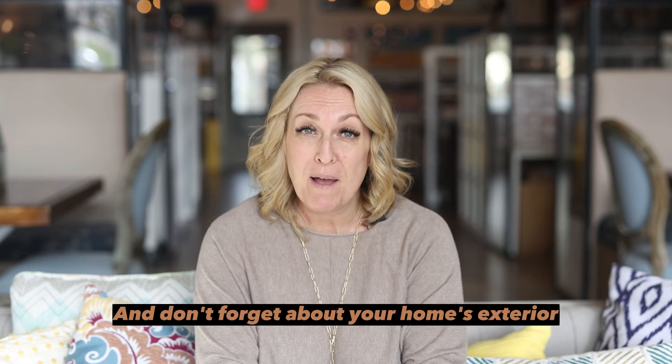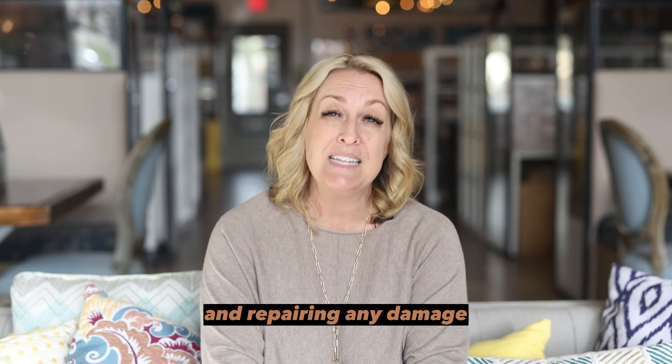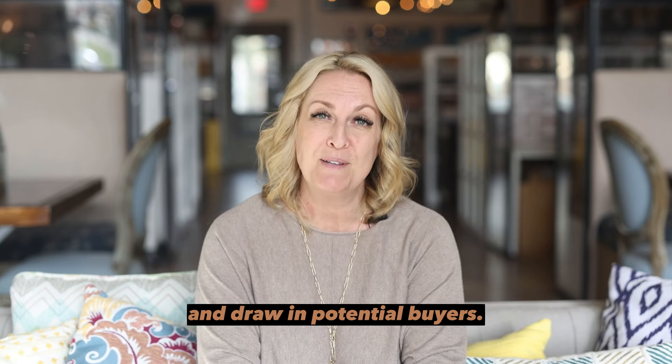And don't forget about your home's exterior. Landscaping, power washing, and repairing any damage can help make a great first impression and draw in potential buyers.